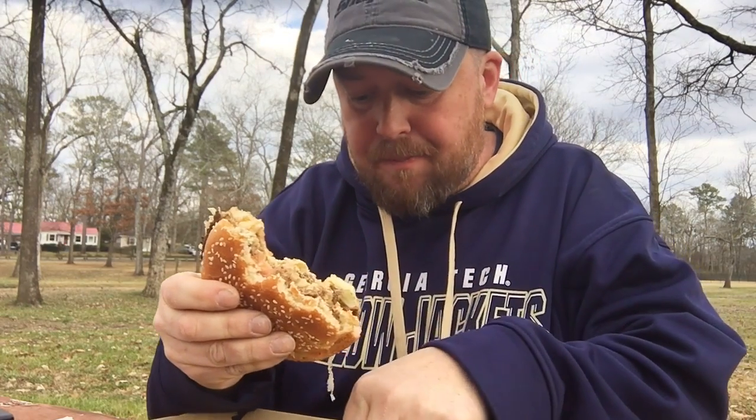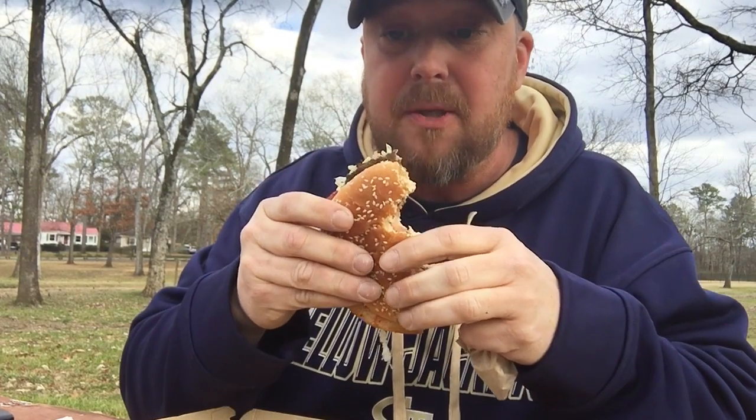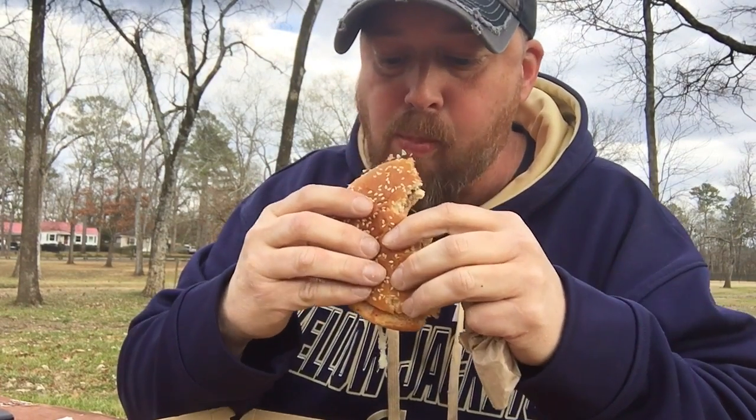That is too good. I'm not kidding, this is like freaking over-the-top amazing. BLT Big Mac!